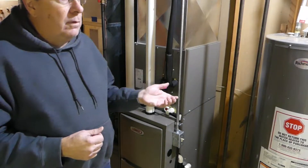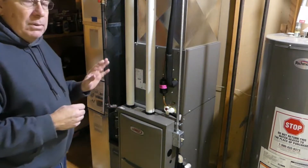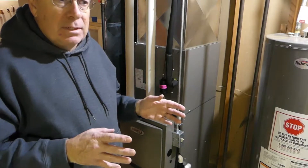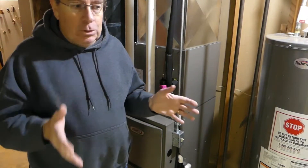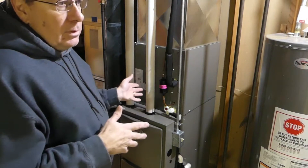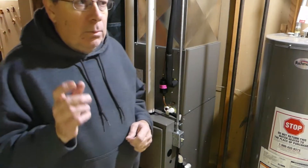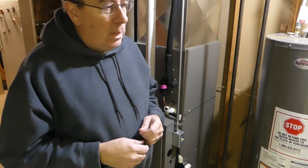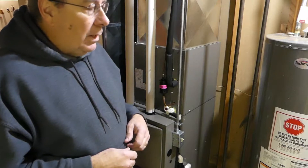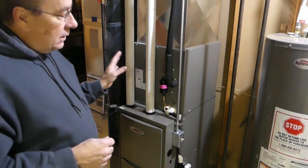We started turning the furnace on around the end of September, early October. We keep the temperature at 65 degrees when we're here, and at 62 at night when we're sleeping — I like laying under a bunch of blankets. When we're not here during the day it's also 62. If we're a little chilly we might bump it up temporarily, or we might light a fire in our natural fireplace and sit back and watch some TV.